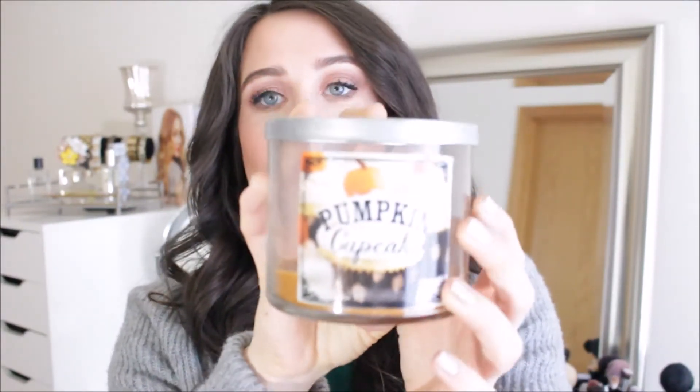I used up three candles this past month. I used up the Pumpkin Cupcake — I took a break from it during fall, burned it a ton, then wanted to get into winter scents, and went back and burned the rest. It's a really nice pumpkin-y sweet smell, not too overpowering. The Pumpkin Caramel Latte is way too sweet-smelling, but this one's a little more subtle, so I really like it. I would definitely repurchase next fall.